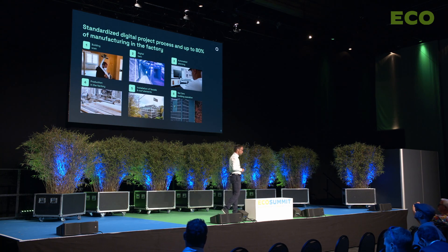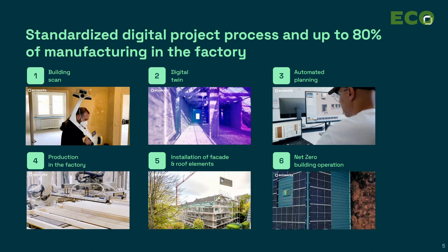For that, we developed a digital process where we scan these inefficient old houses from the outside and the inside with laser scanning devices. We produce a digital twin, and on the basis of that information we can plan these projects automatically with just a click — where beforehand planners and architects had to work many months for a detailed plan.